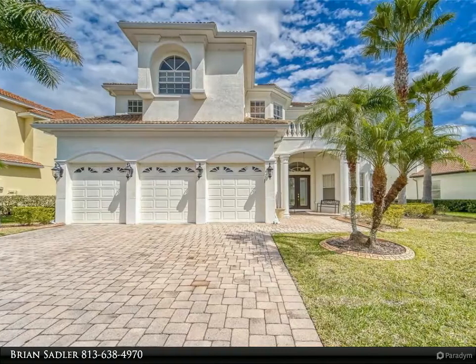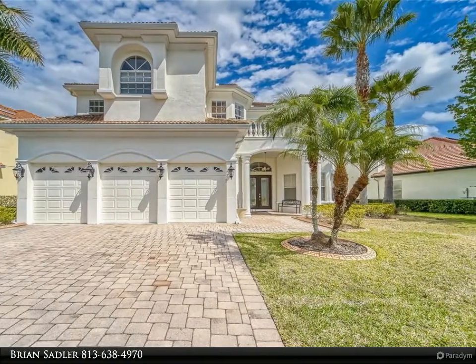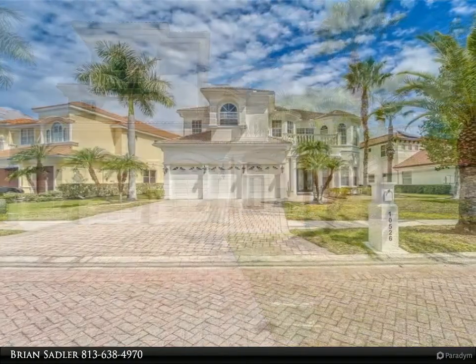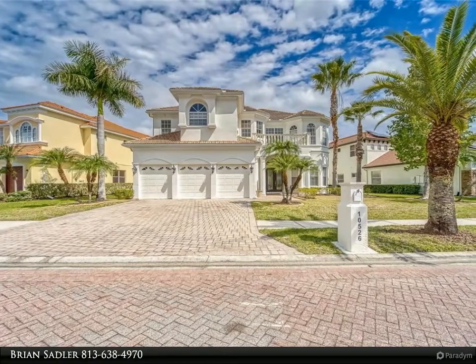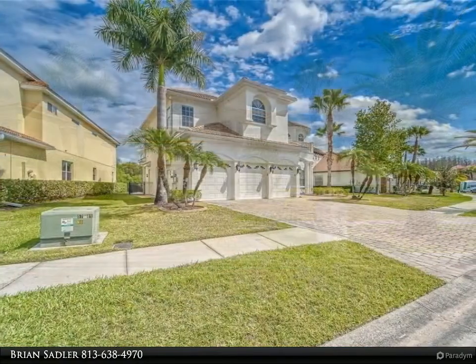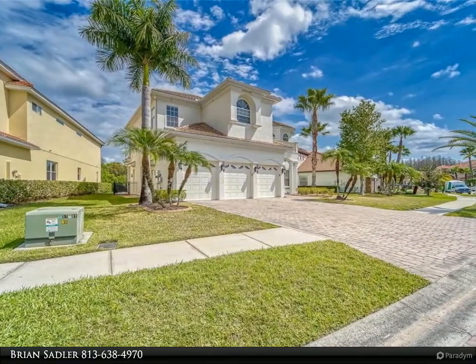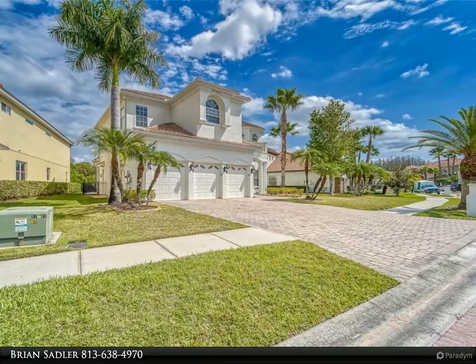This Align Right Realty property video is presented by Brian Sadler. Come see this amazing waterfront home inside the beautiful neighborhood of Corey Lake Isles in New Tampa, Florida. This impeccably maintained, well-built home offers a serene ambience with six bedrooms, five baths, and a three-car garage.